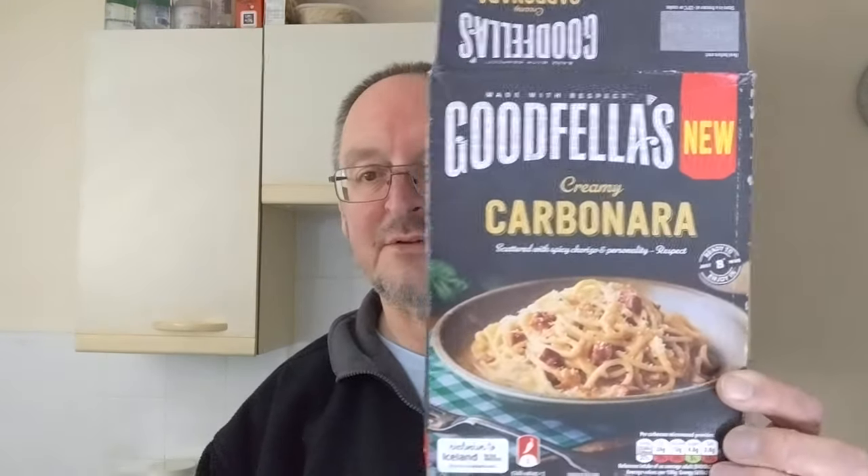This range of Goodfellas Ready Meals has been out a little while, but they were £3. I looked at them and I thought they look good, a few interesting ones there, but £3 is a bit much. Now they've been reduced to £2, I'm giving one a go.